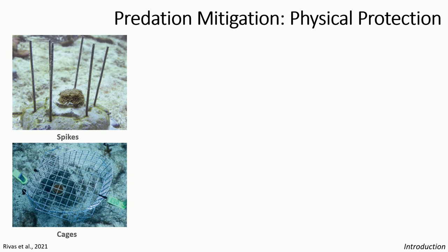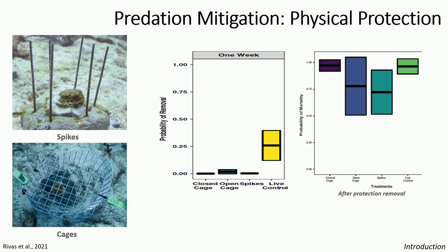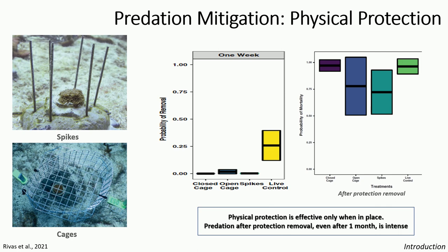Restoration practitioners have made attempts at curbing fish predation. Specifically, Rivas et al. in 2021 looked at deploying physical protections — spikes and cages — for outplanted massive corals. Those were pretty successful compared to an unprotected live control: cages had 0% predation and spikes had about 19%. However, these physical structures became platforms for enhanced macroalgal growth, which could smother the corals. Rivas tested removing the protections after a month, but predation jumped back up to over 70%, indicating that physical protection must remain in place to be effective.